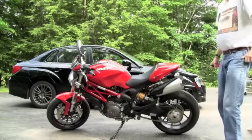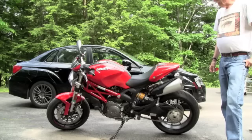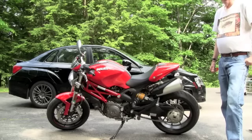This is my Ducati Monster 796. It's got about 600 miles on it. It's got 87 horsepower and is a 360-pound machine.